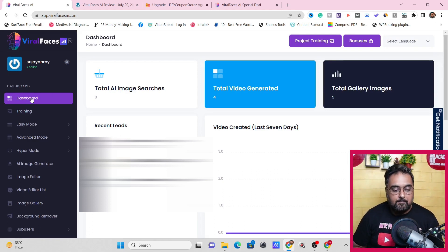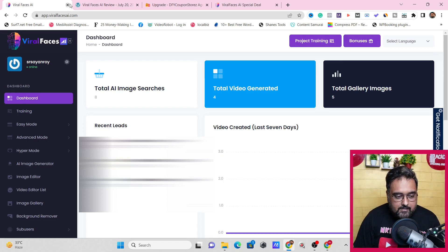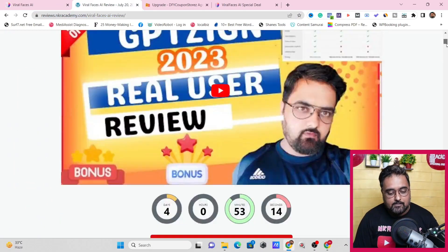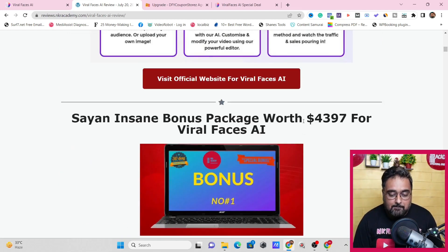I really hope you've enjoyed this little demo of Vital Faces AI — I've just scratched the surface, there's a ton more you can do. If you're interested in getting Vital Faces AI, why not buy via my link? I'm giving you some amazing custom bonuses you can find nowhere else. Go down to the description link, click the link to my bonus page, and you'll find any and every info on Vital Faces AI along with my bonuses.